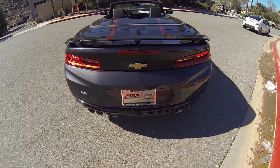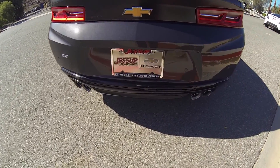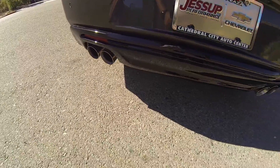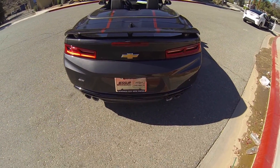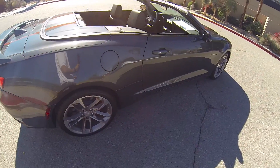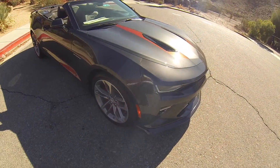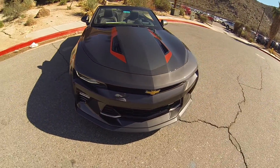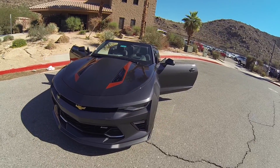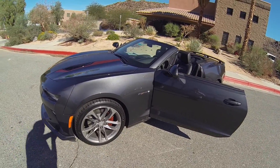This does have remote start. It's a little exhaust. Hello, here we have a 2017 Chevy Camaro convertible. This is the 50th annual anniversary edition.